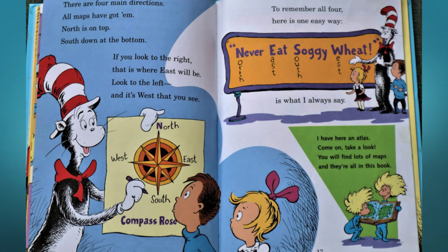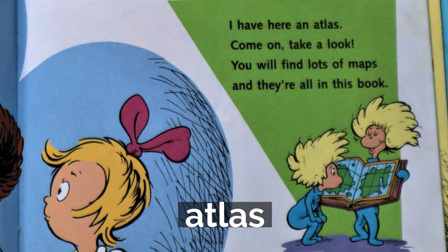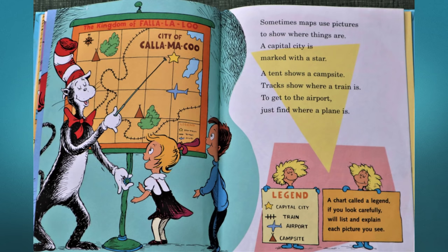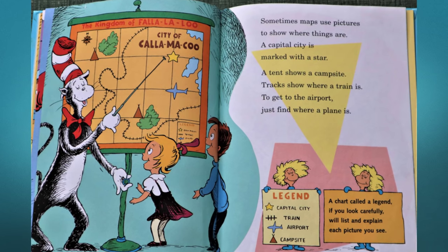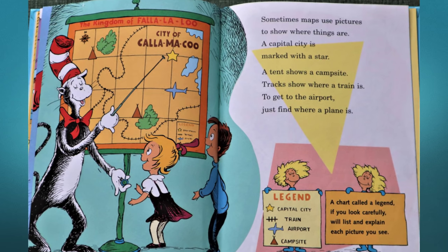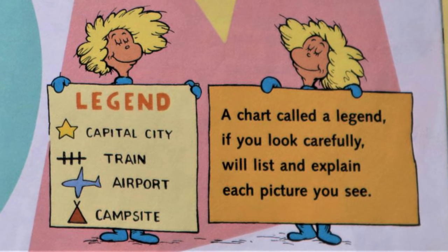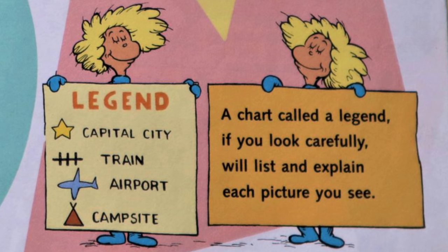I have here an atlas — come on, take a look! You'll find lots of maps and they're all in this book. Sometimes maps use pictures to show where things are: a capital city is marked with a star, a tent shows a campsite, tracks show where a train is; to get to the airport, just find where a plane is.